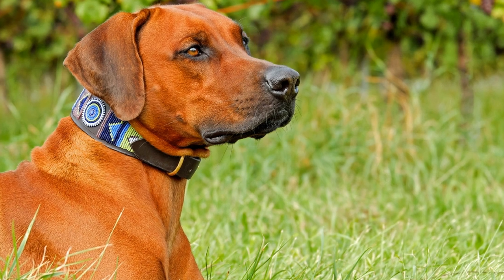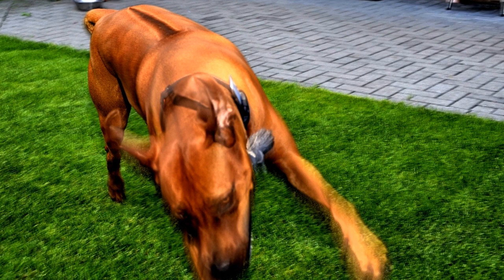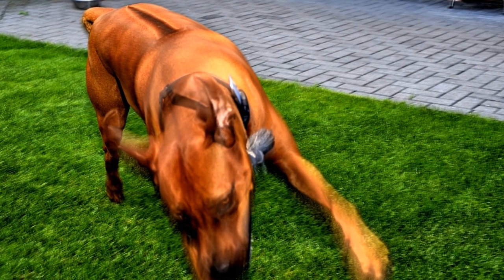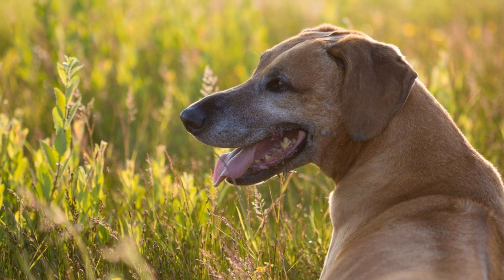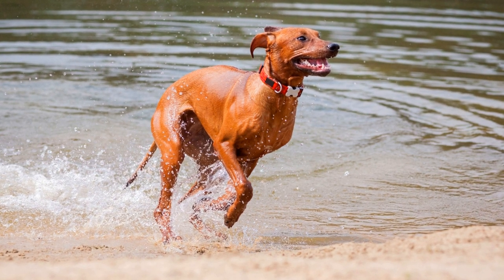While the Rhodesian Ridgeback still retains its hunting instinct, it has found its place as a versatile companion in modern times. They excel in various dog sports such as obedience, agility, and tracking. Their calm and stable temperament also makes them suitable therapy dogs.